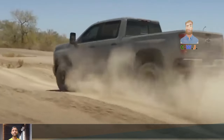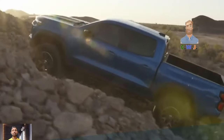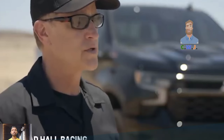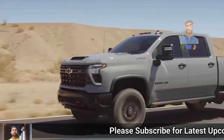The ZR2 Bison comes with only one engine option, which is the same 2.7-liter turbo four found in the regular ZR2 version. It packs a punch of power, generating around 310 horsepower and 430 pound-feet of torque. This model is paired with an eight-speed automatic transmission and four-wheel drive for smooth driving on any terrain.